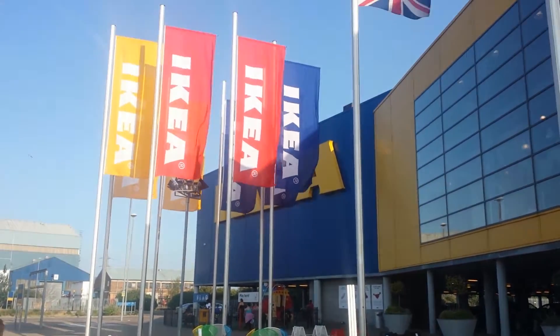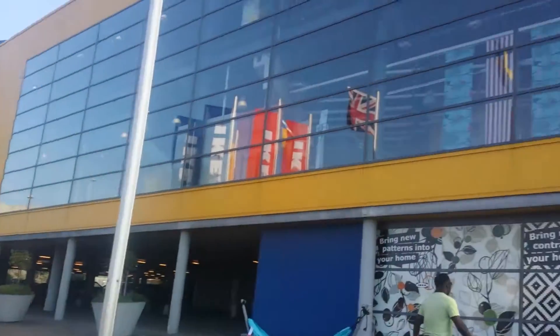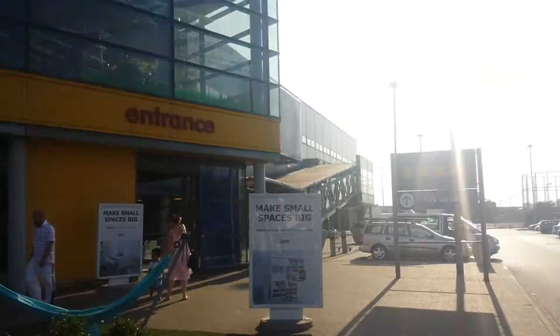Alright, so we're at IKEA in London. This is the North London one in Enfield. Huge, huge store.